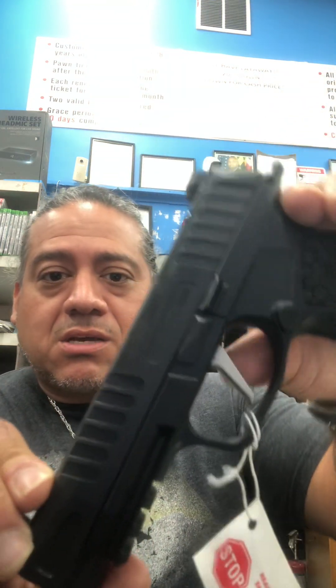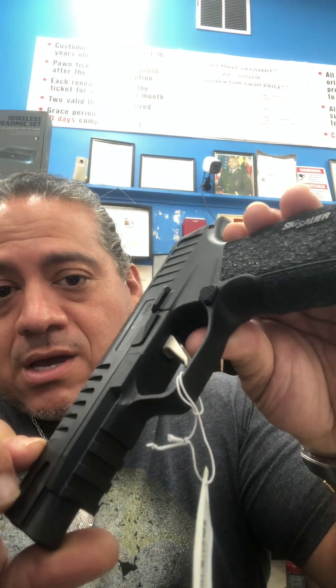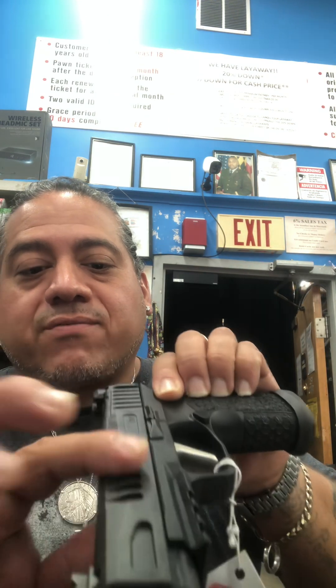This is the SIG P365. You can see the serrations in the top slide from the front to the back. Very thin, nine millimeter. You've got your scope mount, your high sights, and regular black sights on the front with neon green. Iron sights on the back and neon green on the front. This thing is awesome — it's a P365, nine millimeter.